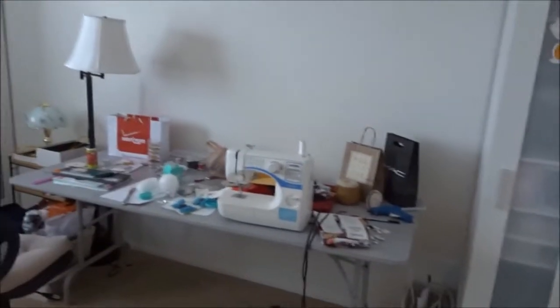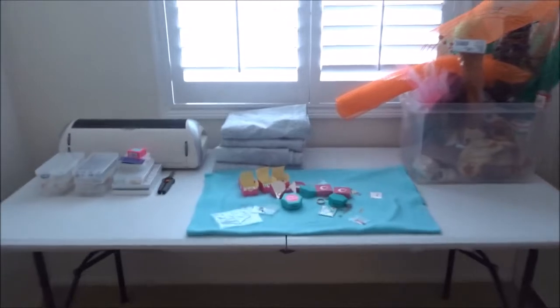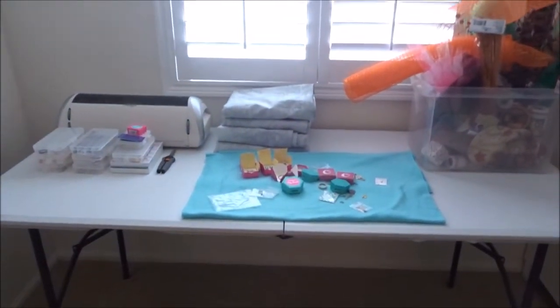In here we use this bedroom as Lisa's office — her crafting stuff and everything. And she sells origami on the side, amongst all the other things she does in her life. So this is where Lisa's creativity happens. And that's it for the upstairs.